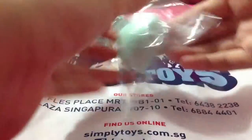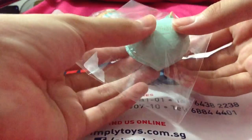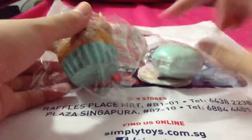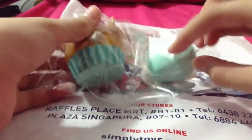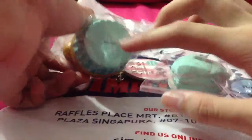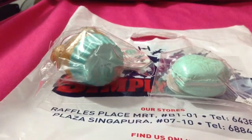I wanted to buy the pink one but it's very tiny. I'll buy a pink one so I'm changing colors. You can see two of them are the same colors.